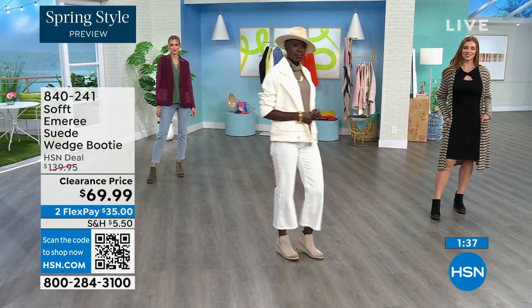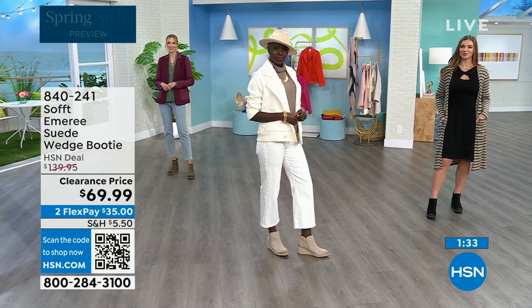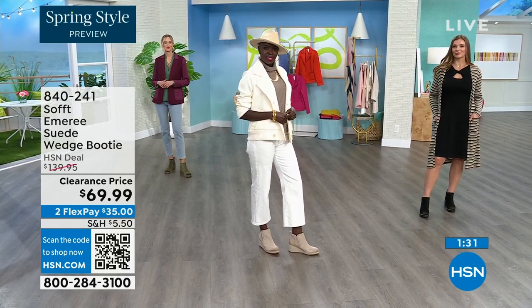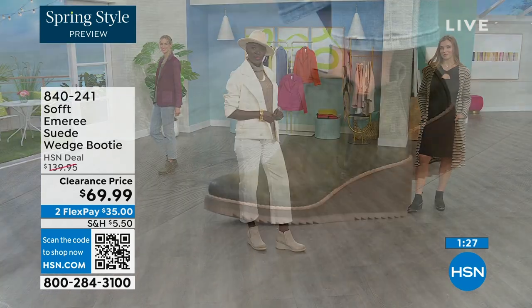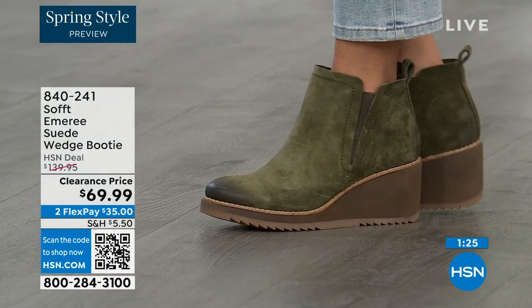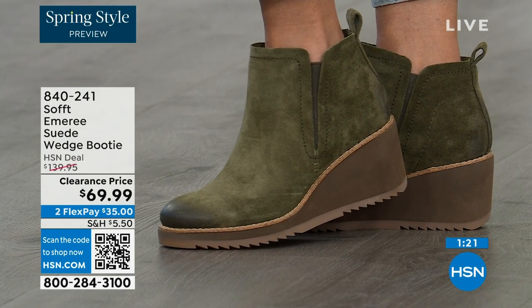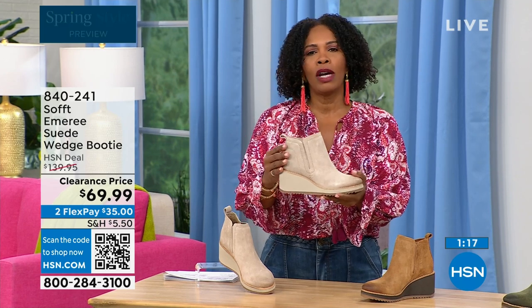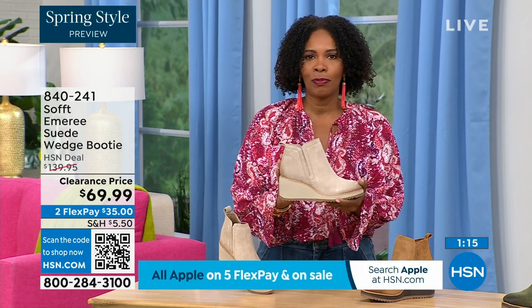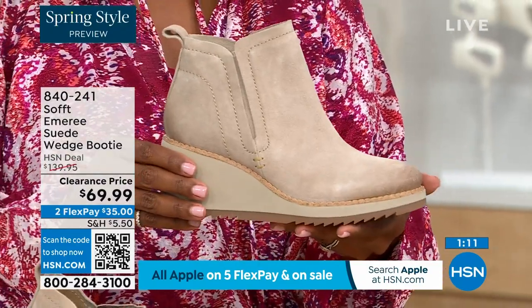If you're looking at Adriana and saying you want those in fern, go ahead and put them in your shopping cart and check out to make sure you get them. Don't miss out on this 50% off opportunity. These are booties you're going to be wearing from the day you get them well into spring.